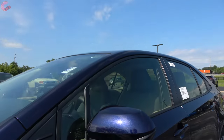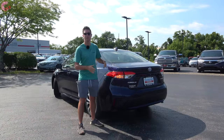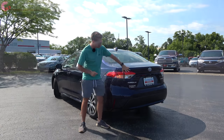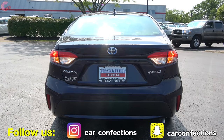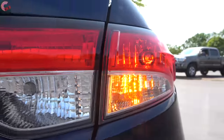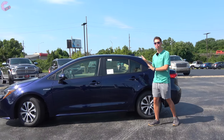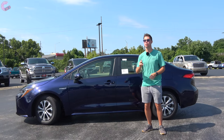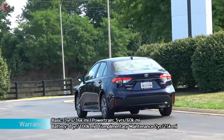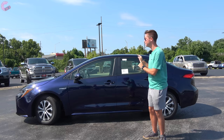Body-colored mirrors are heated, and you can add blind spot monitoring for an extra $500. At the rear, since this is LE-only, there's no spoiler. You do get the same partially LED tail lights from the regular Corolla — the brake light itself is LED — along with black trim across the back, hybrid branding, and an exposed exhaust pipe. Toyota throws in their Safety Sense 2.0 system standard, which includes low-light pedestrian detection, cyclist detection, and adaptive cruise control.